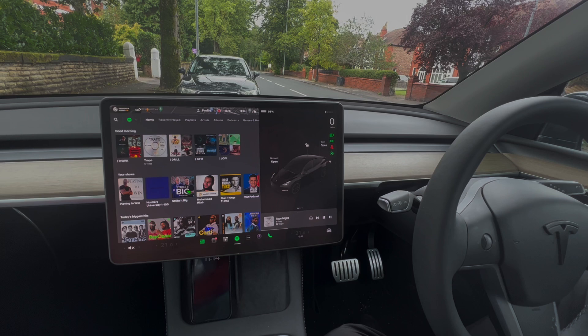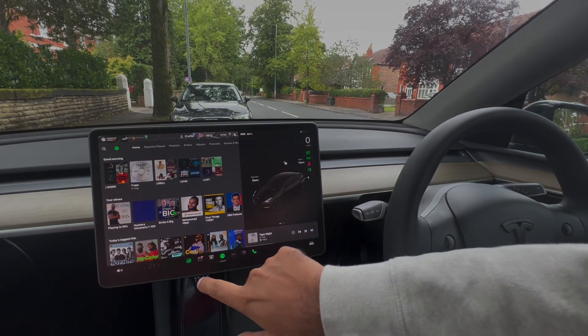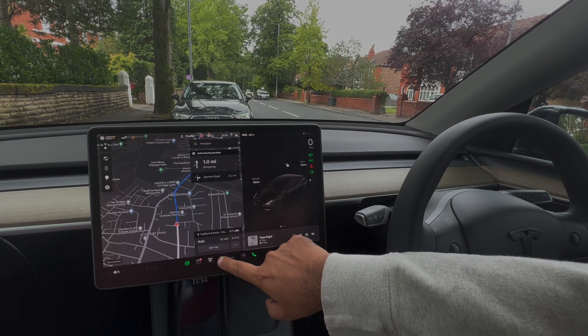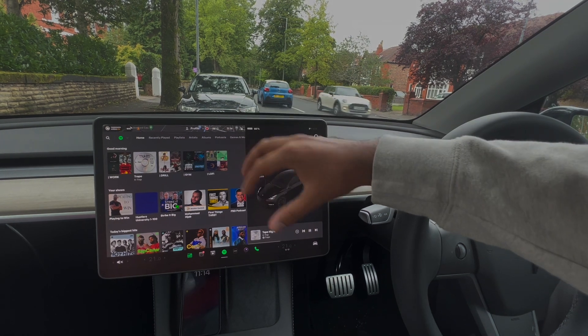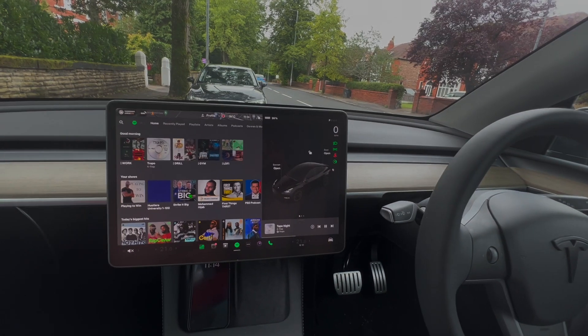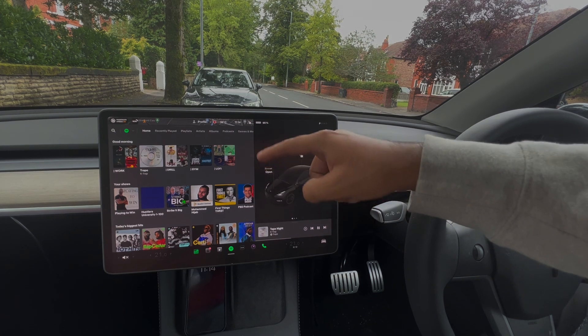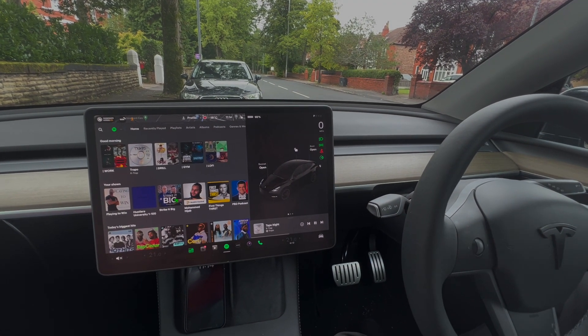I stopped recording there, but now it's come back on. That's all you have to do — just reset the car. Once the car has rebooted, just press Spotify again. It'll still say loading for a while, but eventually it'll come back on. It does take a good few minutes for the car to reset and for Spotify to reload.